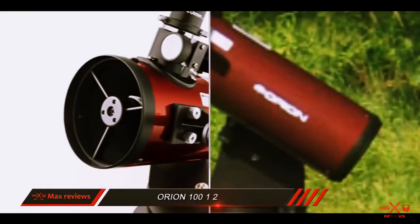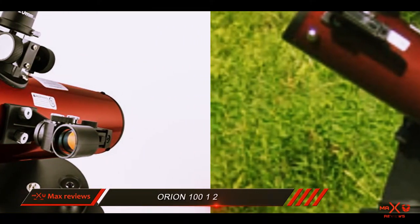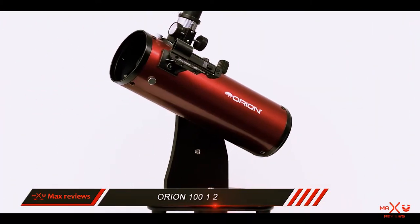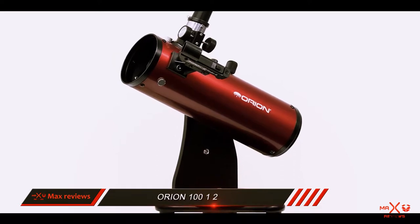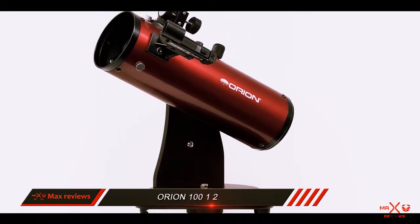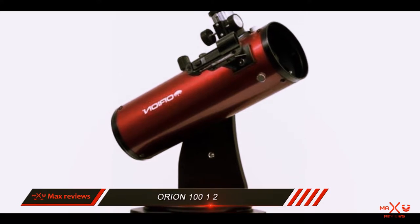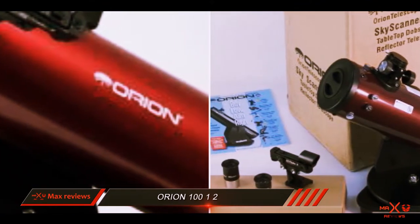Just put it on a table, chair, or any stable surface, and you are ready to go. The telescope comes with two high-quality eyepieces: a 10mm with a magnification of 20x and a 20mm with a magnification of 40x, and it does a great job. In the future, to make it more advanced, I would suggest buying a 1.25-inch 3x Barlow lens to increase the magnification to 120x, since the highest useful magnification of this telescope is 150x.